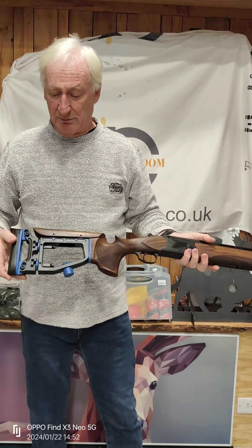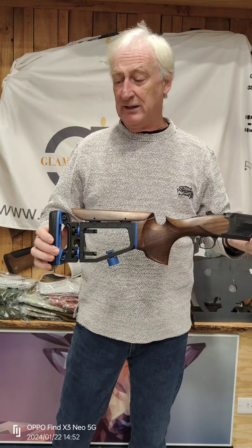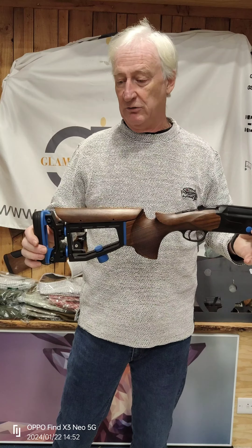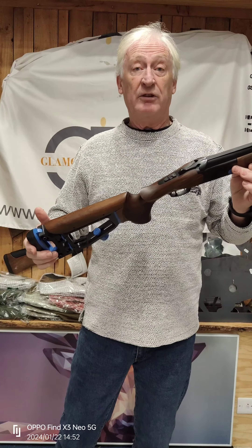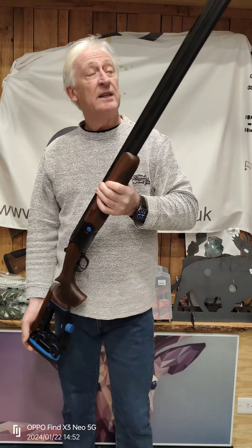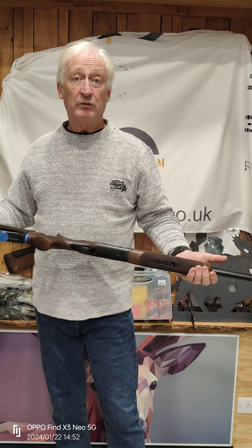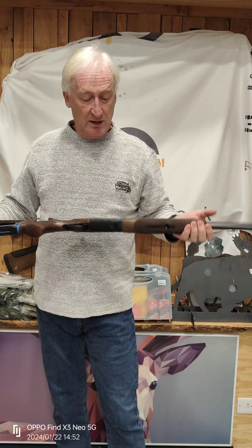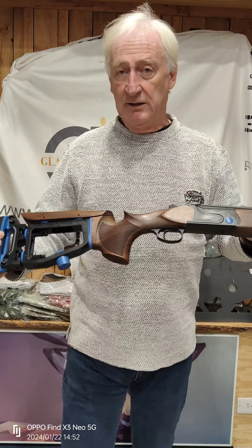It's multi-adjustable — the angles, the weights — it can move to fit just about any shooter, which everybody knows: if a gun fits you, you shoot better. This one has 30-inch barrels, three-inch chambered, comes with five chokes, five-year warranty, and a lovely black cerakote finish with blue detail lines.